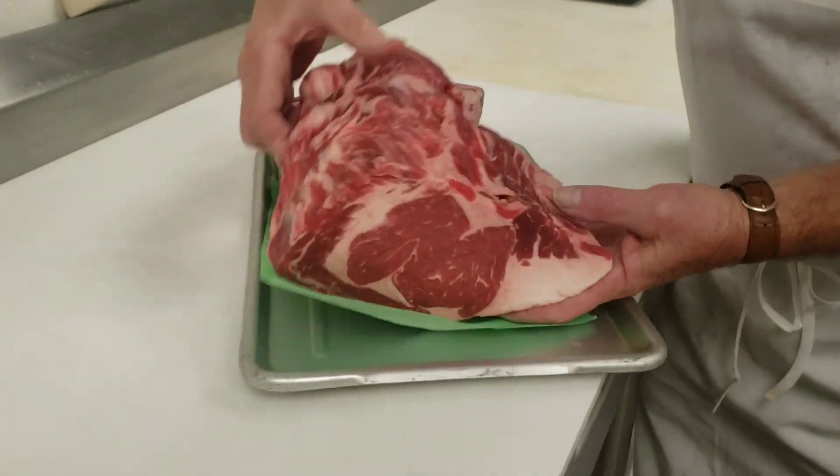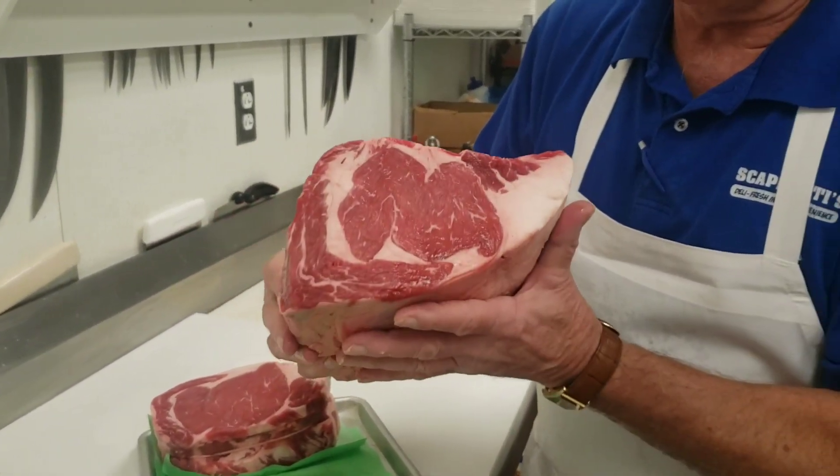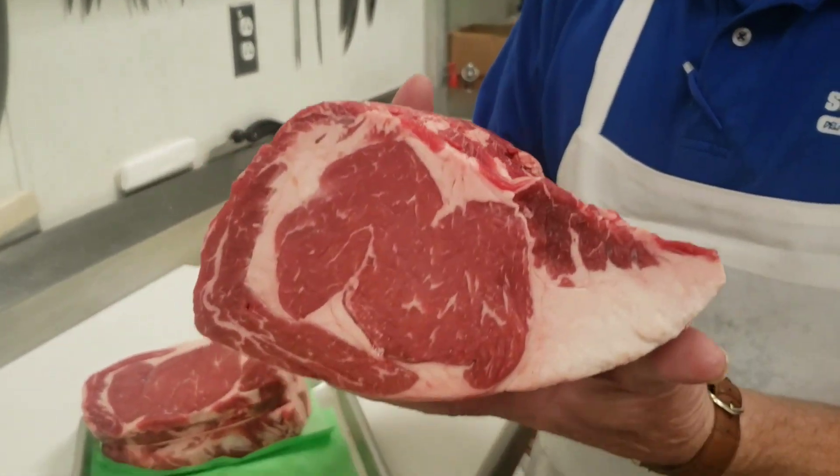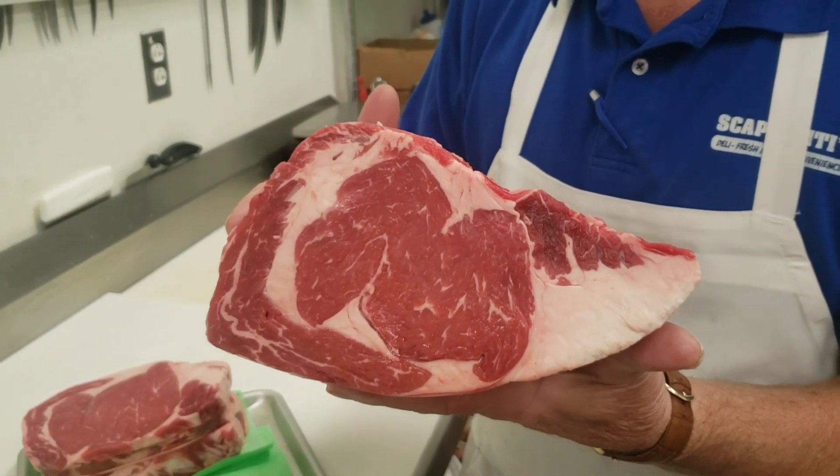We're going to make a great prime rib for the holidays. First you get it out and you trim it up, just like so. It's actually a rib roast — prime rib — about a six and a half pounds, all choice. Choice or higher.